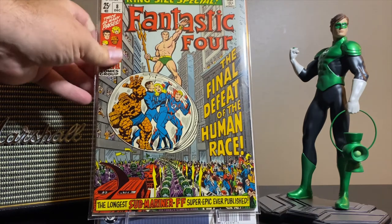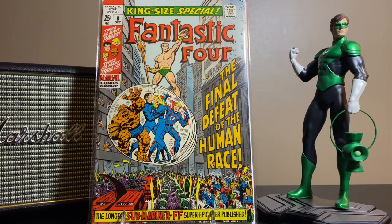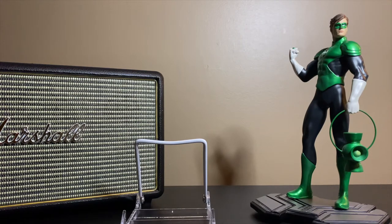There's a lot of Submariner love going around with talk about him being in the next Black Panther movie. This is the King Size Special number eight from the Fantastic Four — what we also call an annual — featuring the longest Submariner/Fantastic Four super epic ever published, at least that's what it says on the cover. It's the final defeat of the human race, so it looks like Submariner and Atlantis are on the attack and conquer humanity — which probably didn't last very long. One of the few Fantastic Four books I still didn't have, so I do have it now.